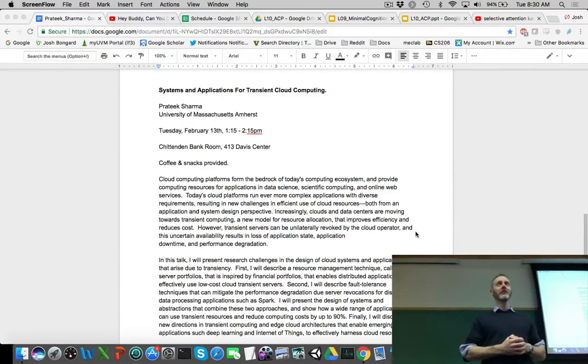Let's get started. I appreciate you braving the frozen wasteland this morning to make it to class. Before we get back to evolutionary robotics, we have our fourth and final data science/machine learning faculty visitor here on campus today, Pratik Sharma. He is completing his PhD thesis at UMass Amherst on transient cloud computing. Please come join us, 1:15 to 2:15 in the Davis Center today. Coffee and snacks provided.